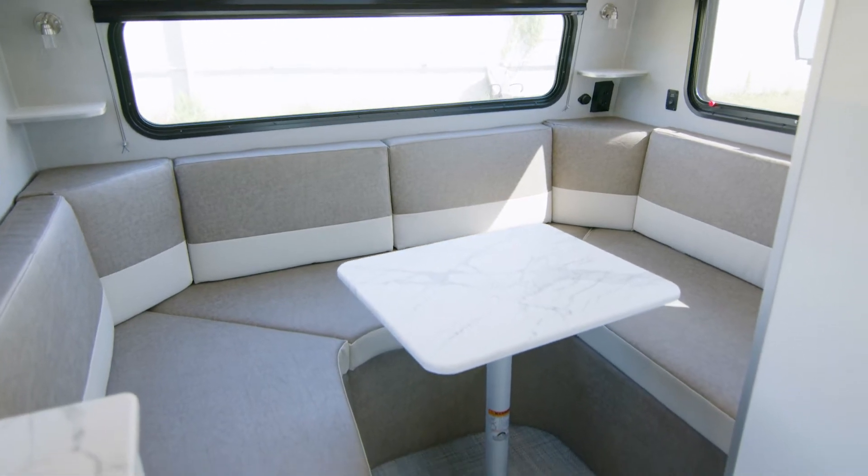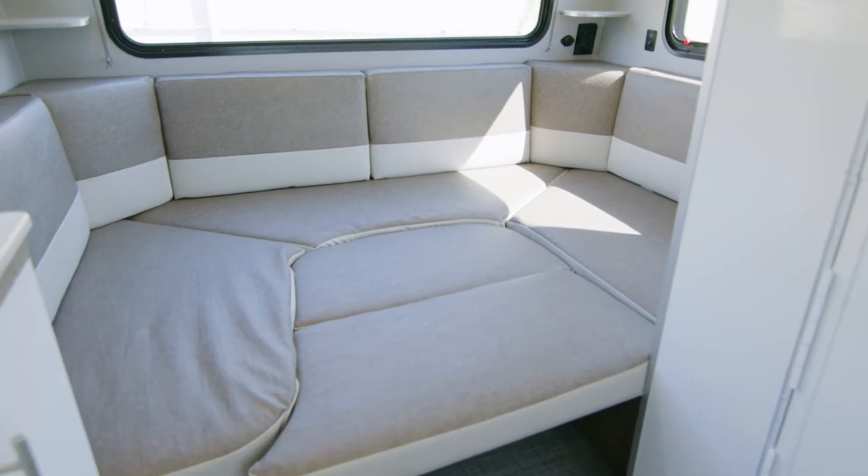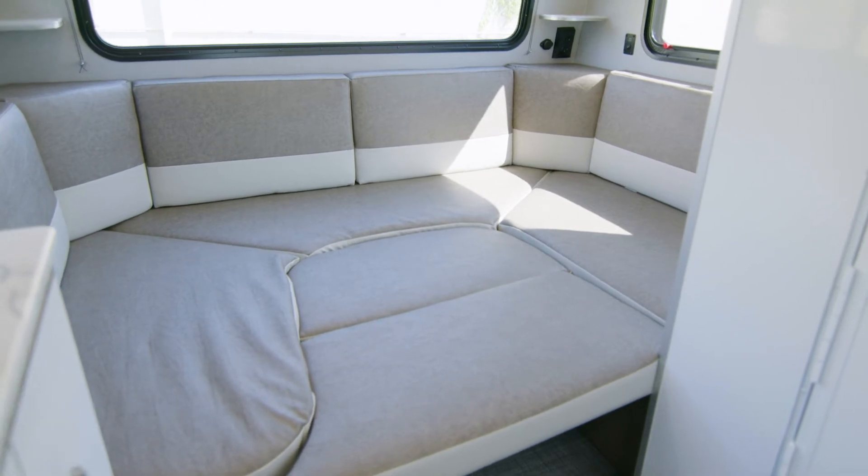Right here we do have your dinette that will turn into your bed. That tabletop comes off and those two pieces right there on the side will turn into your bed.